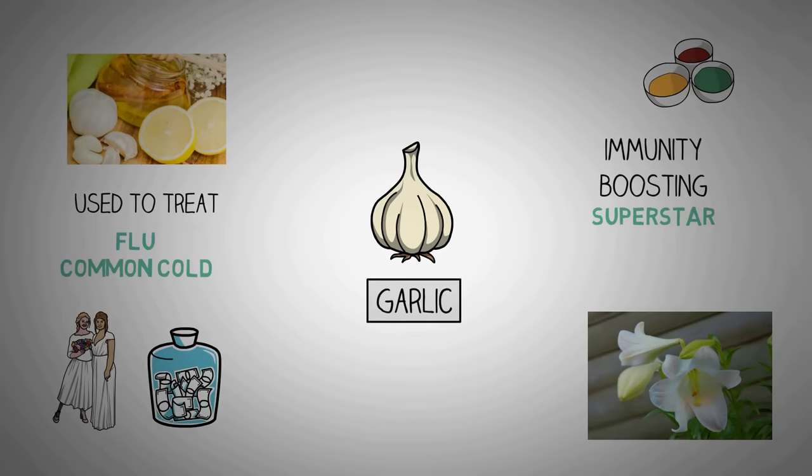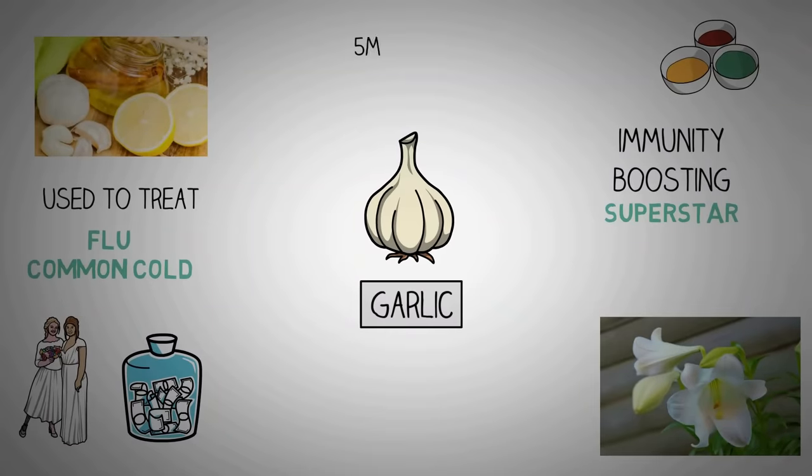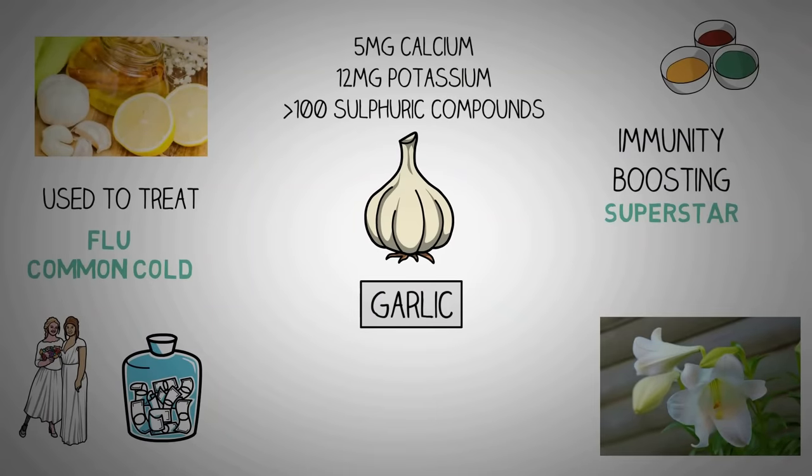One clove of garlic contains 5 mg of calcium, 12 mg of potassium, and more than 100 sulphuric compounds, powerful enough to wipe out bacteria and infection. In fact, garlic was used to prevent gangrene in both world wars. Raw garlic — not cooked or dried — is the most beneficial for health, since heat and water inactivate sulfur enzymes, which can diminish garlic's antibiotic effect.